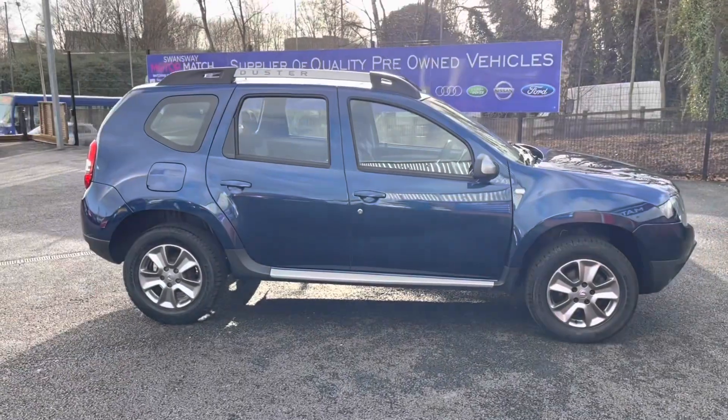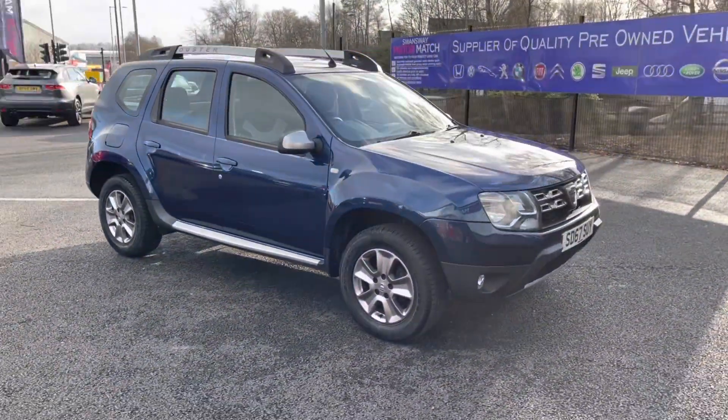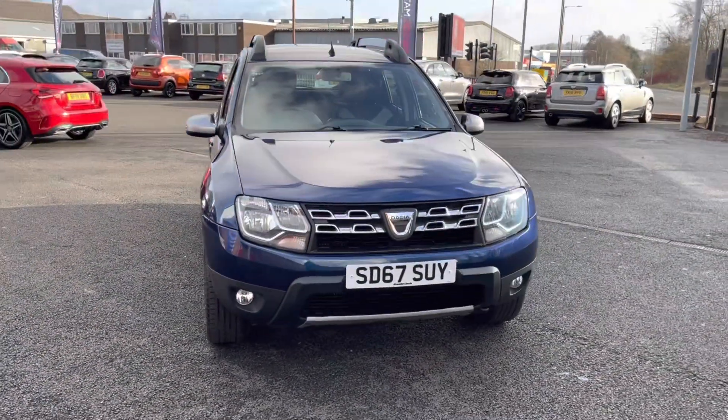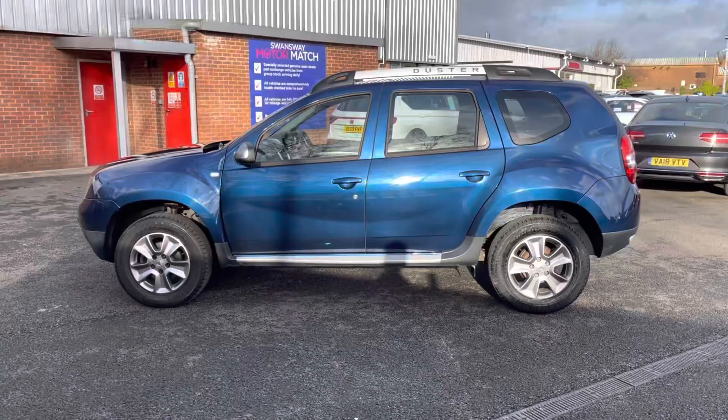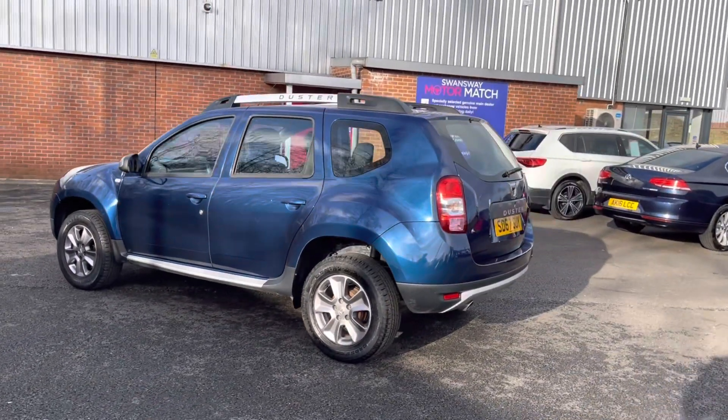Hi, I'm Tom from Motomatch Bolton and today I'm going to be doing you a full walkthrough video on this approved used vehicle. Here we have the brilliant Dacia Duster 1.5. It does come to us with 41,160 miles on the clock and it is a diesel. If you are interested in this vehicle or enjoyed this video, please give us a call on 01204 786 586.